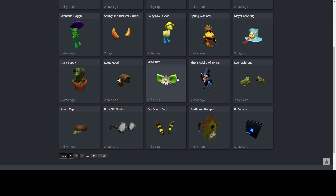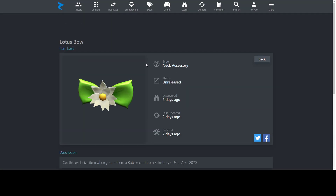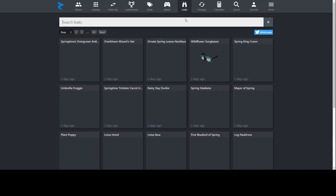Next up, we have Lotus Bow. Bows are pretty cool and match with a lot of different outfits. The green, white, and yellow colors can match with a bunch of different things. They chose good, bright colors — the green is bright, the yellow is bright, everything pops out. It looks really nice. You can get this from Sainsbury's in the United Kingdom.